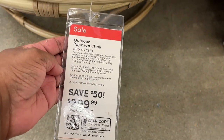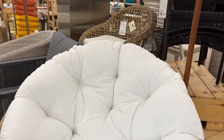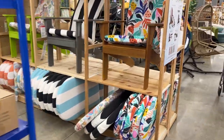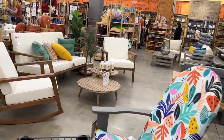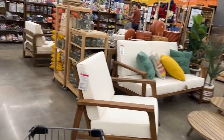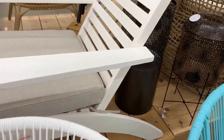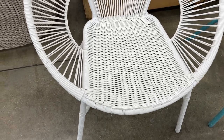They have this Papasan chair for $299 — I really thought that was a good deal and it is too cute. I've always wanted one of those Papasan chairs, but for some reason I never purchased one. I used to see them all the time at Pier 1 but just never got one. I still want to look around because World Market has a lot of nice and unique items, and a Papasan chair just wasn't what I wanted at this moment.